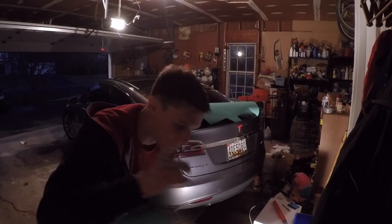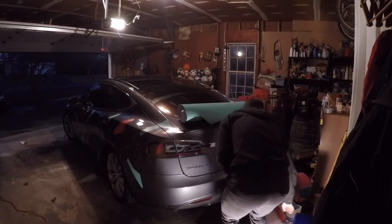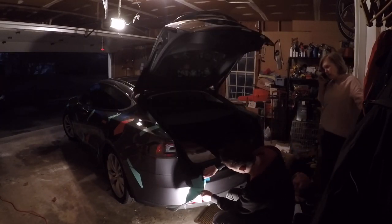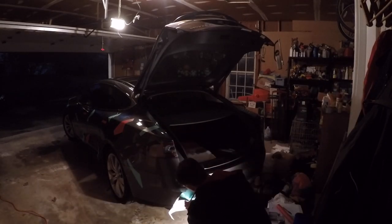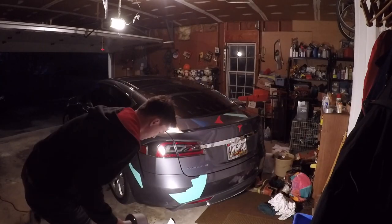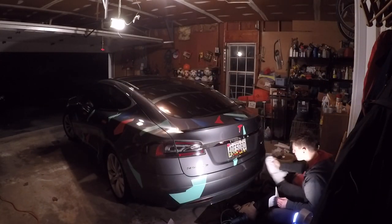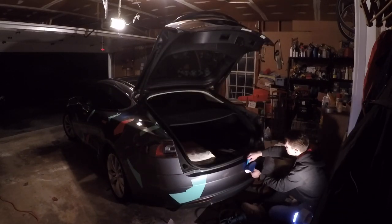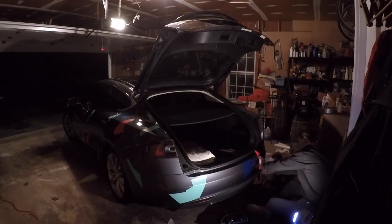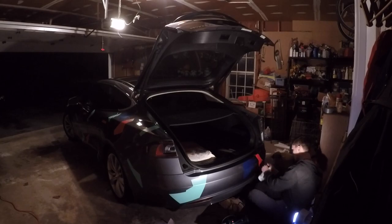Quick time-lapse of a couple pieces of wrap going on. This is it for now — honestly it's too hard to show you guys at night, so you're going to have to wait for the next vlog.